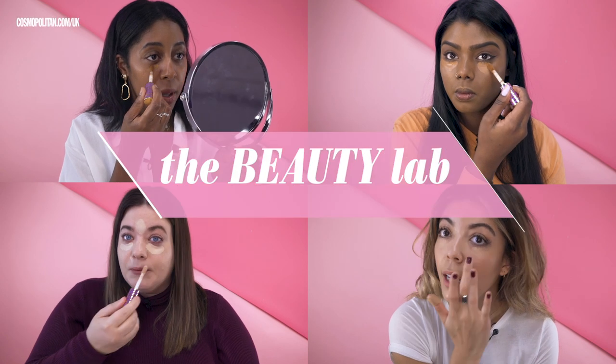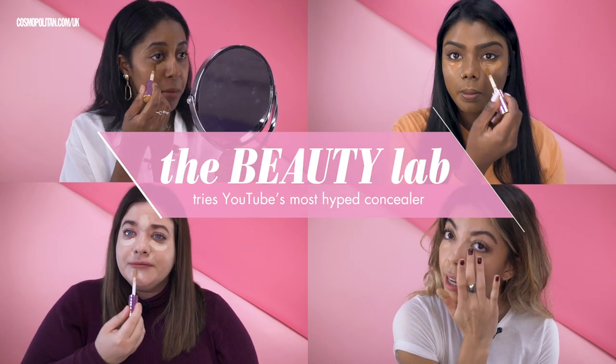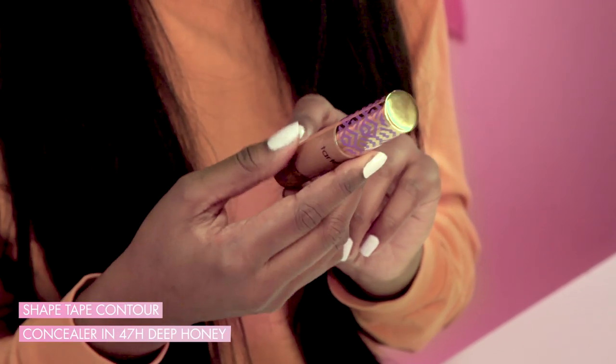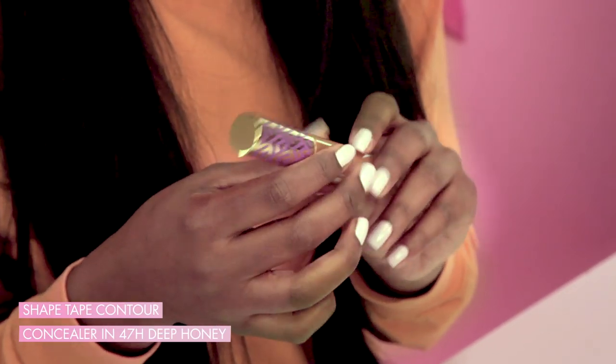Double duty booty! I am about to test Tarte Shape Tape Contour Concealer, which is the most hyped concealer ever on YouTube. I've never actually used a Tarte product or this concealer before, so I'm really looking forward to seeing what the hype is about.